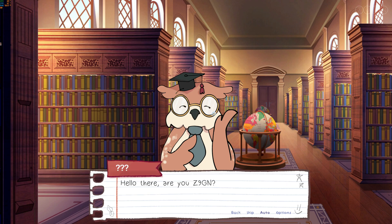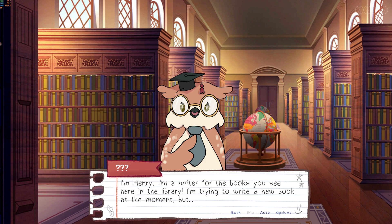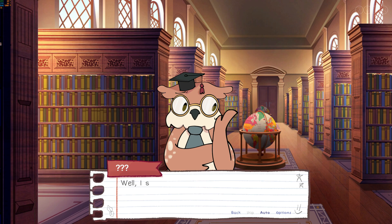"Hello there. Miss Bookworm told me about you. Thanks for coming in to help me. I'm Henry. I'm a writer for the books you see here in the library. I'm trying to write a new book at the moment, but... well, I seem to have stumbled across an awful writer's block. My trusty story machine usually helps me, but it's sadly broken."